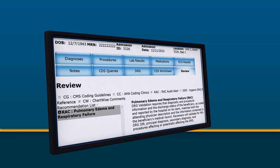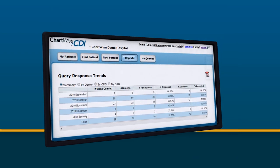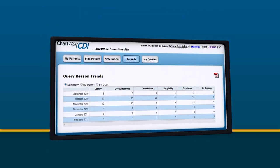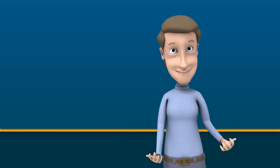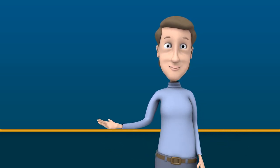For documentation managers, we have tracking tools and a robust set of reports that are real-time when you want them. You don't have to wait for information to be compiled at the end of the month. The tools allow a manager to look at their overall program, to drill down to the work of each individual documentation specialist, and even look at how the doctors are responding to queries.